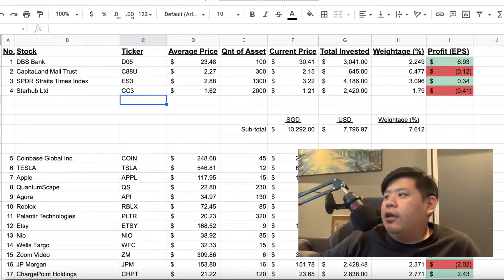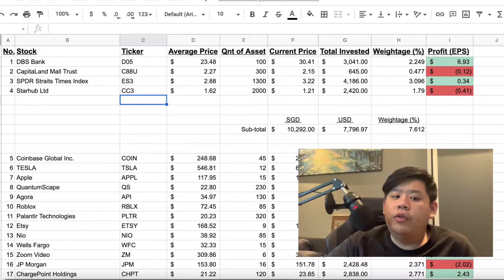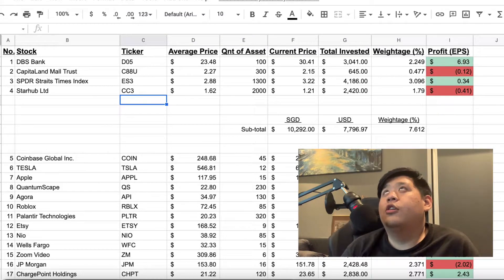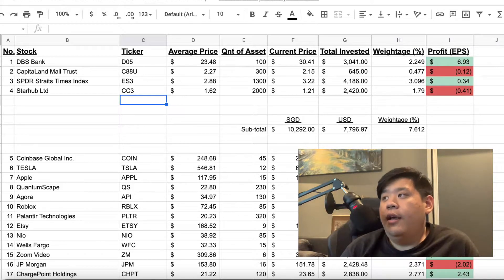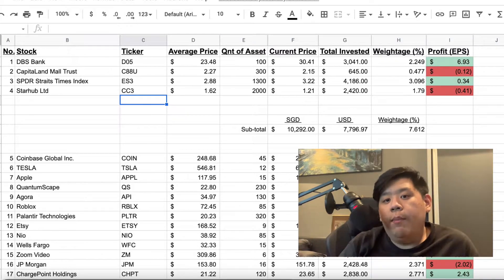The third one is the SPDR Straits Times Index, which is an ETF that mirrors the main index for Singapore. It's ES3. I'm actually quite a big fan — I bought it at $2.88 late last year, late 2020. I bought 3,000 shares and slowly liquidated a bit at a time, managing to get out a good amount of money. Right now I'm left with 1,300 shares and the last I checked it was $3.18, so I'm currently $0.30 into the money.